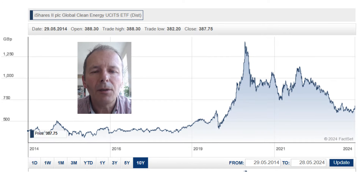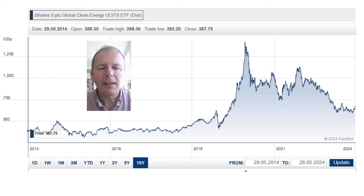Sometimes within your satellite portfolio, the price of a holding will absolutely shoot up and go nearly vertical. In those instances, the price growth is not sustainable and you have to be prepared to exit. This is the chart of a clean energy ETF, which was a bubble set to burst - and as you can see, it's going to take a long time for this thematic ETF to make a new all-time high.